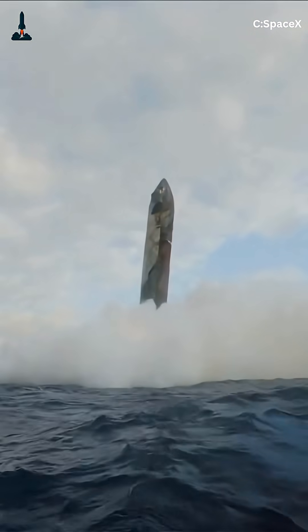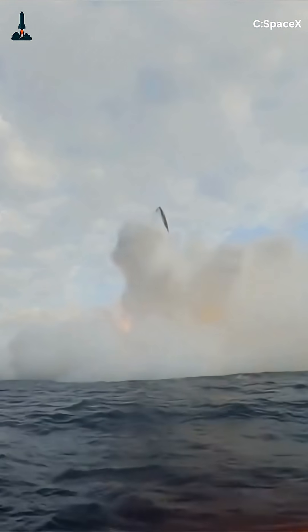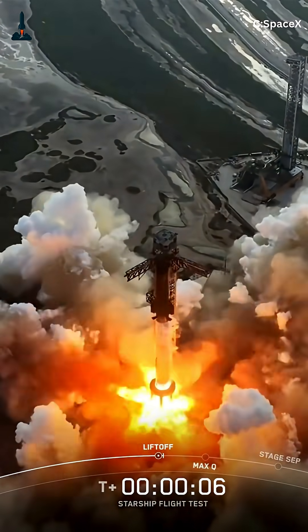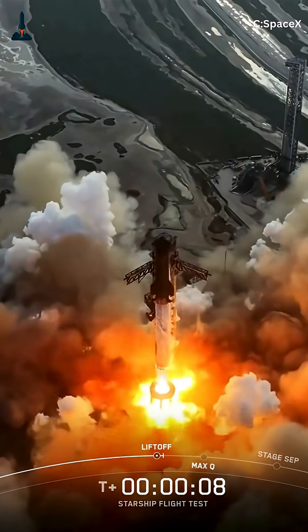And here's where it gets exciting. Ship 38 might pair with Booster 13 for a test flight that pushes new boundaries — a longer coast phase, higher reentry energy, and possibly even full booster and ship recovery attempts.